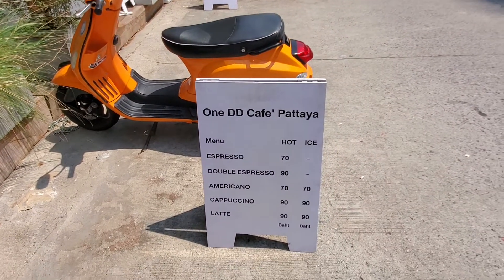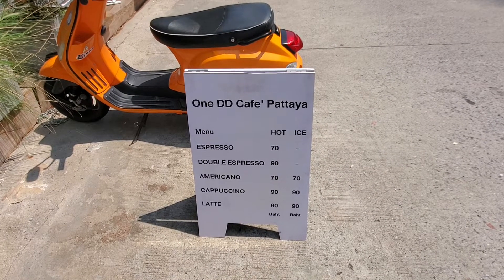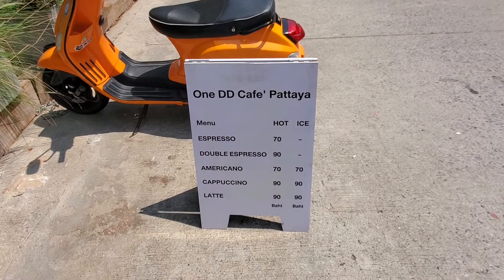So I'm here at the 1DD Cafe in Pattaya, and it's on Soy 5.